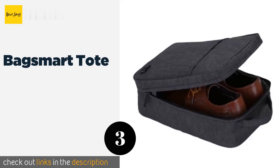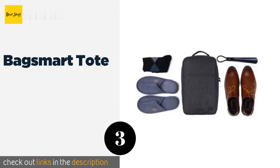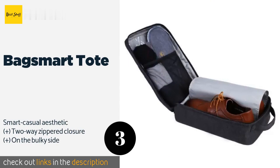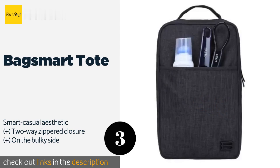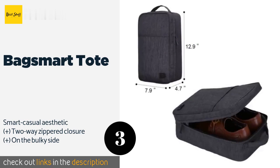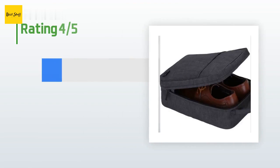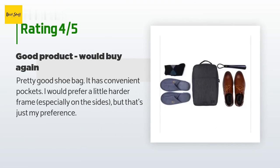The next product is the Bag Smart Tote. The Bag Smart Tote's handsome look makes it perfect for commuting professionals who take a pair of kicks to change into after work, for the gym, or bar. Its front pocket is a simple, clever feature that allows quick access to small items like laces or a shoehorn. The price is approximately $19.